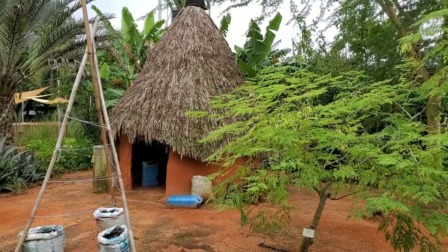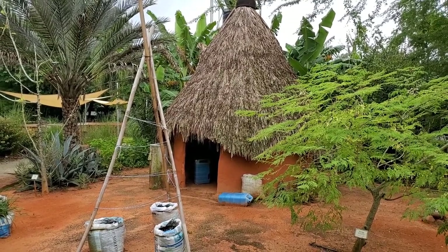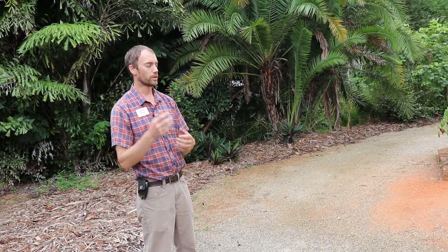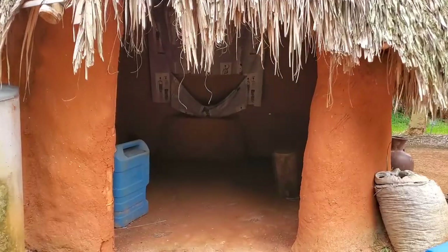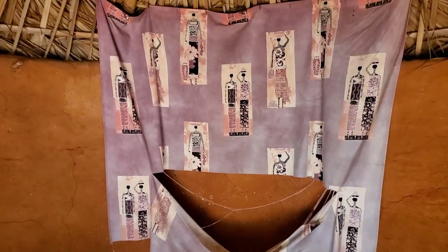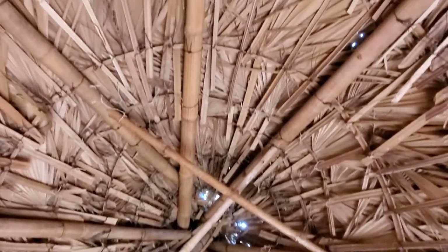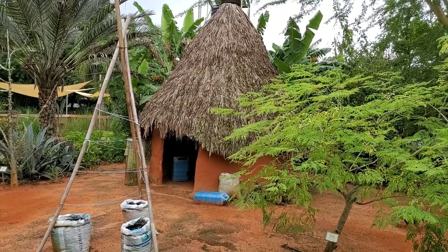Over here you can see a structure modeled after a West African house using a wattle and daub technique. You build the frame out of wood or bamboo, then you mix up your cob — clay, sand, water, and straw — and plaster it onto that frame. This is pretty simple, low-cost construction, yet it's actually pretty durable, especially if you design it right. Round structures hold together a little bit better. This thing actually withstood the last hurricane we had, just because of the way it's structured and designed.